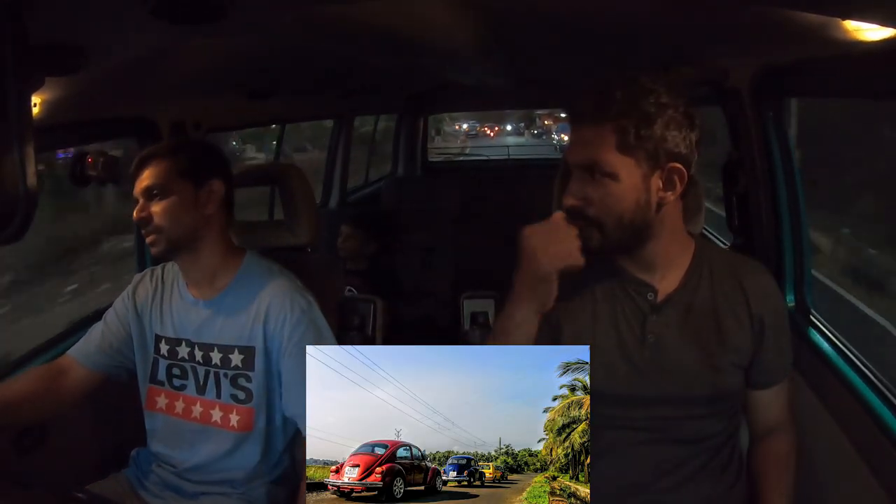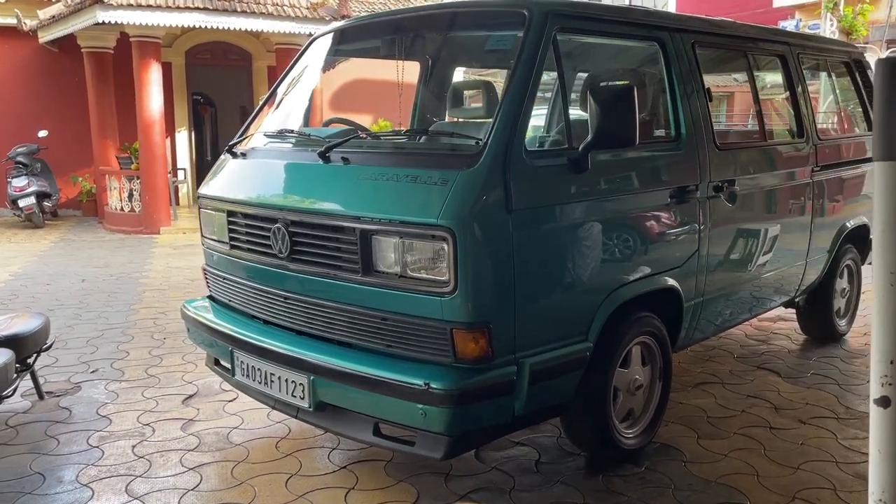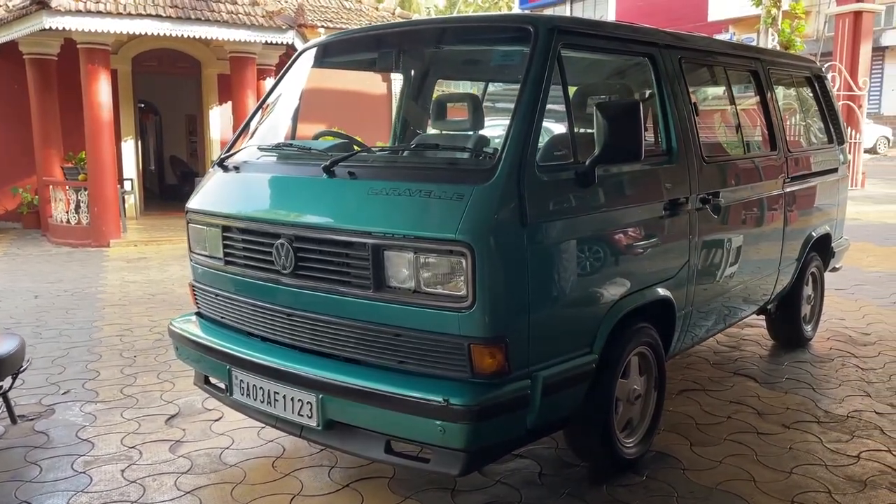The curved windshield Super Beetle was made for the American market because regulations required the windshield to be a certain distance from the driver. That's when the 303 model in the Super came out. The earlier Super Beetles had a flat windshield. Ryan's may or may not be an American spec.